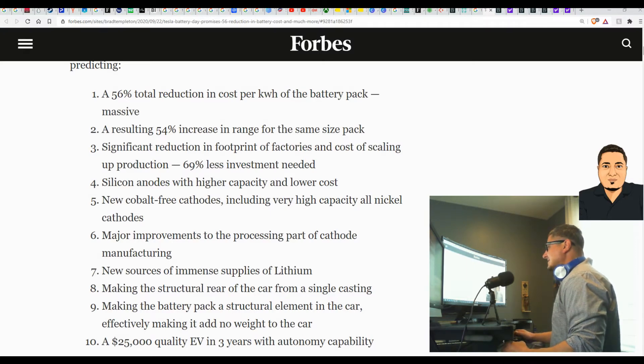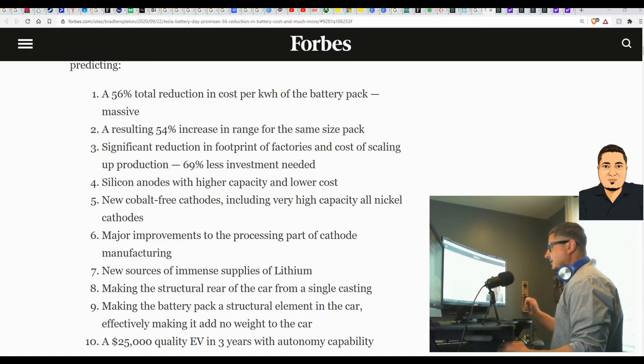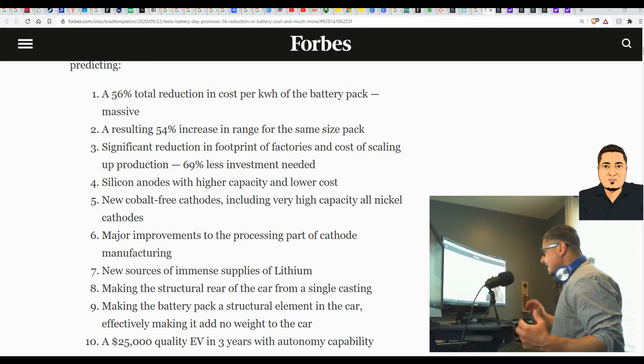69 percent less investment needed — amazing. Silicon anodes with higher capacity and lower cost, new cobalt-free cathodes including very high capacity all-nickel cathodes without the tab, and major improvements to the processing part of cathode manufacturing. New sources of immense supplies of lithium, making the structural rear of the car from a single casting to reduce cost, making the battery pack a structural element in the car so it adds no additional weight. And in the future, a $25,000 quality electric vehicle in three years with autonomy capability — mind-blowing news.